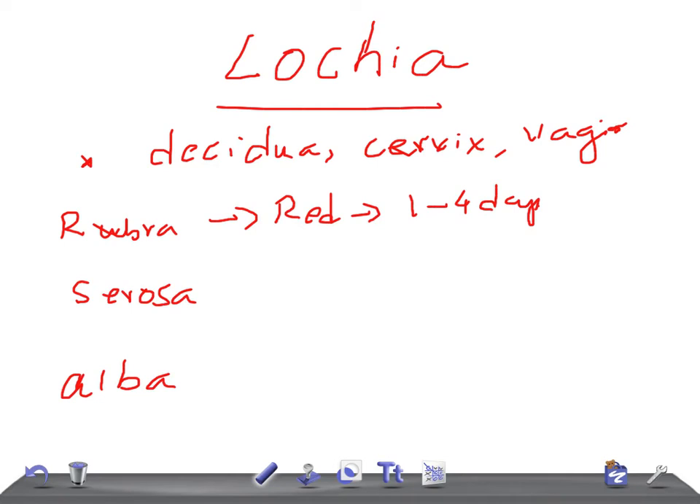Lochia cirosa is yellowish or brownish in color. It starts from day five to nine. It contains wound exudate, mucus, leucocytes, and microorganisms in the form of anaerobic streptococci and staphylococci. These are the components that make up lochia cirosa.